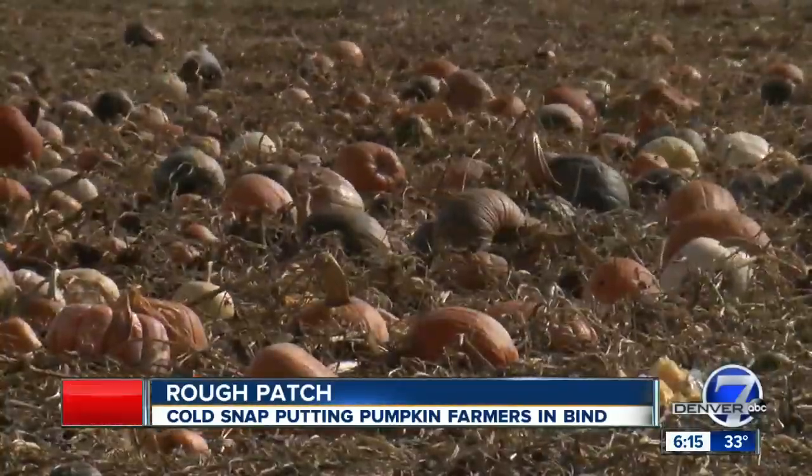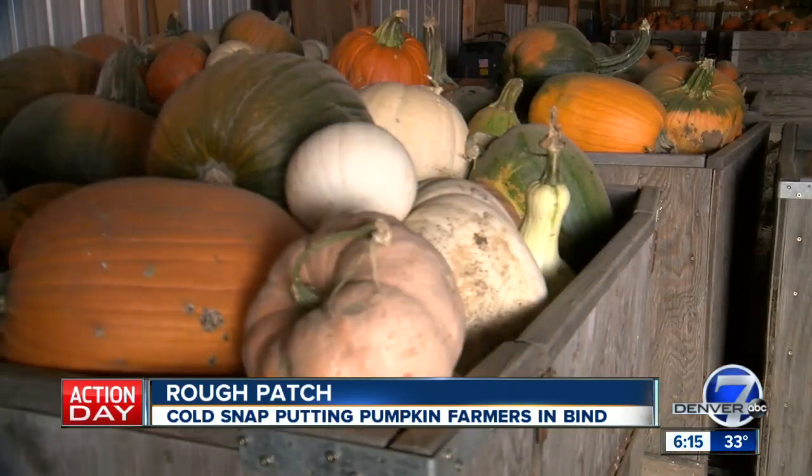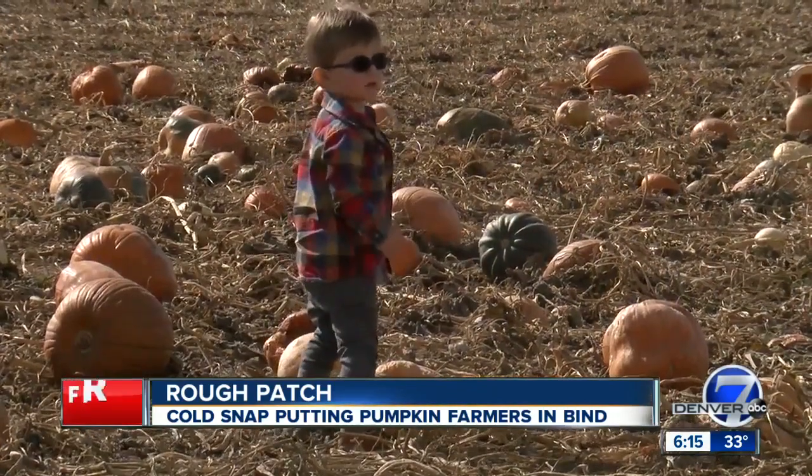There's a lot of options: little ones, big ones, orange, white, green, pink, striped, warty. 70 varieties of pumpkins to pick from.